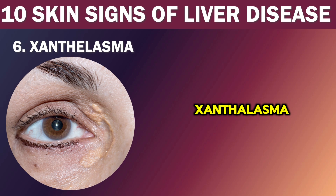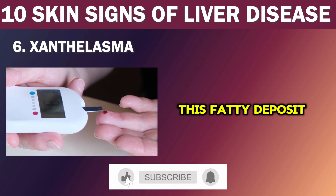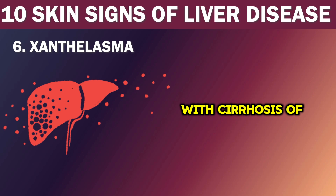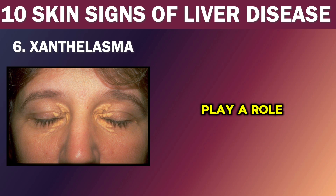Number 6: Xanthelasma. Xanthelasma is a yellowish growth that can appear near the corners of your eyes, often next to the nose. While it is a harmless condition, it may also be a sign of underlying liver disease. Its presence can also be associated with other conditions such as diabetes, high blood pressure, and thyroid problems. This fatty deposit is caused by elevated levels of cholesterol in the body and can often be seen in people with cirrhosis of the liver. It is more commonly observed in women and individuals of Asian or Mediterranean descent. It is vital to monitor your cholesterol levels and liver function, as they can play a role in its development.